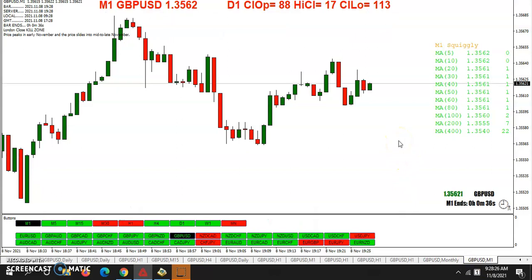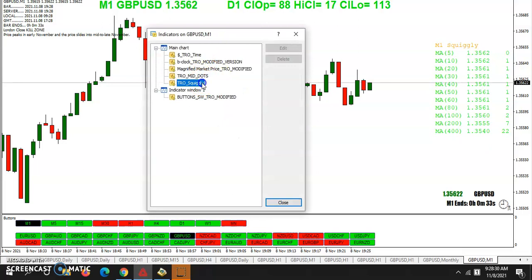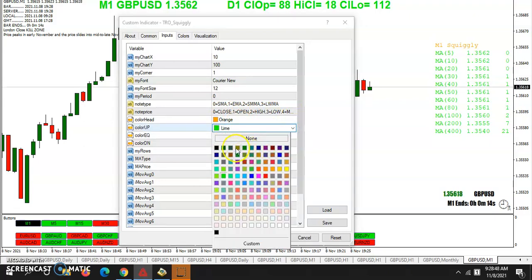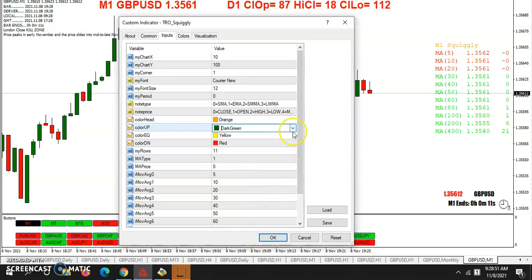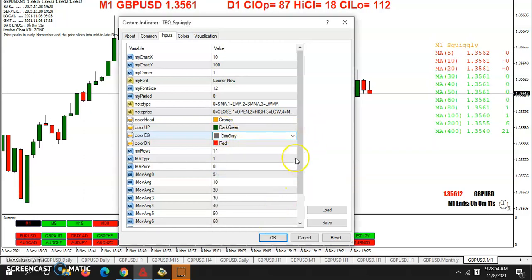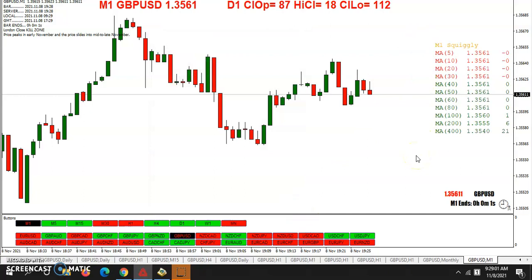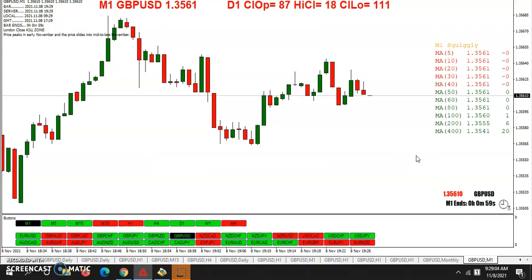So, to the indicator: TRO Squiggly. This is one you can download from Kresslik in the mother load. You can specify which MA type you want, what price you want to use, and the colors. Since I've got a white background, I should probably use dark green and dim gray. Then you can see all the moving averages — basically a rainbow of moving averages instead of having all those individual moving averages across your chart.